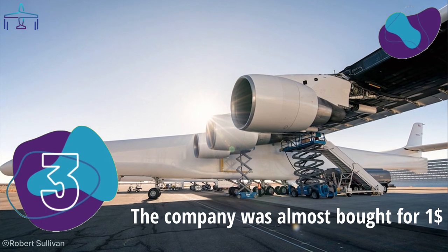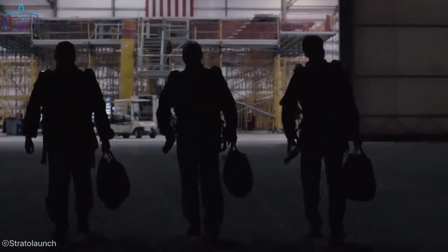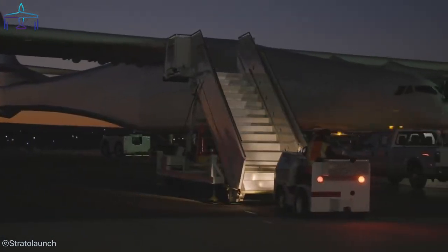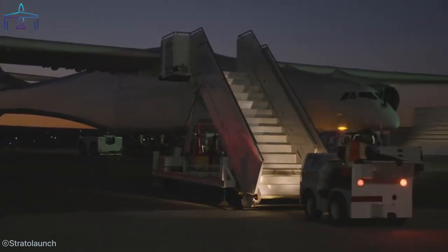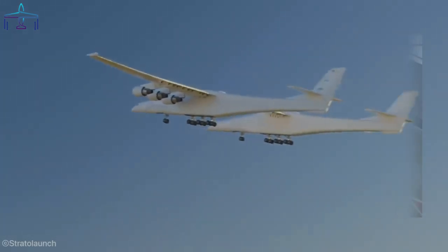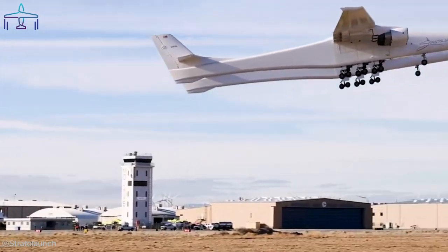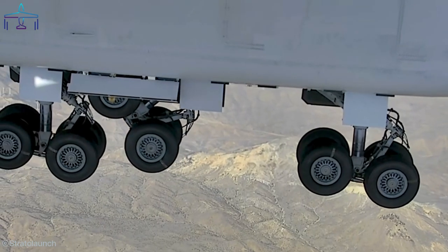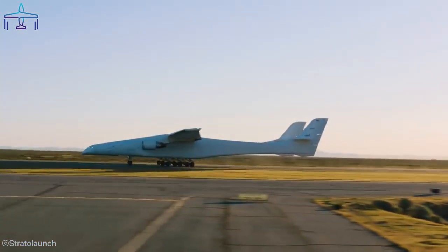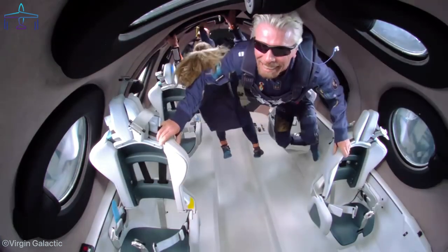Number 3: The Company Was Almost Bought for One Dollar. The company has been burning hundreds of millions since its start in 2011, with the first flight being only six years later — we cannot call this a financial success. After the death of Paul Allen, the Microsoft co-founder and owner of the Stratolaunch program, the company struggled to keep its momentum and continue the project. The company was already scaling back and laying off employees. In June 2018, the company was listed for sale with a price tag of $400 million, which triggered Richard Branson, the Virgin Galactic owner, to make a counteroffer of just one dollar.